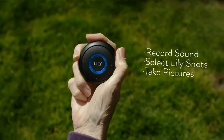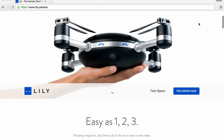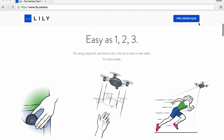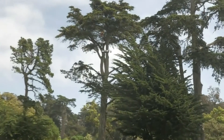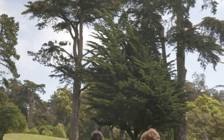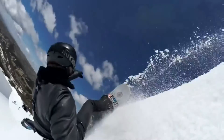It also comes with a 30-day worry-free guarantee and a limited one-year warranty. The user can also download the Lily Companion app available on iPhone and Android. The consumer would most likely perceive this as a high involvement decision-making process due to the price and speciality of the product. This would either make the camera a heterogeneous shopping or a specialty good, depending on how the consumer perceives this risk.